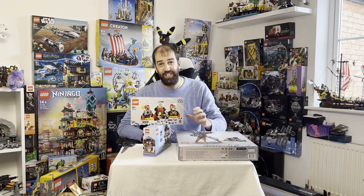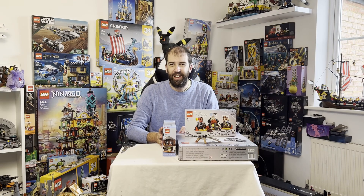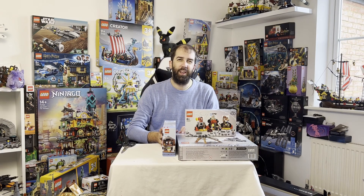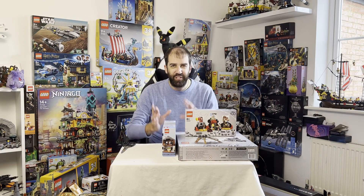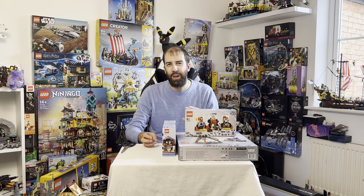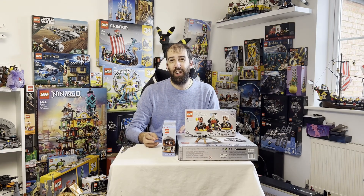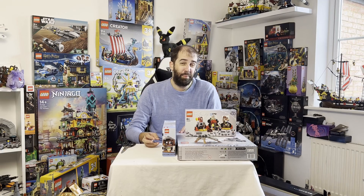I'm really pleased with my haul overall. With Black Friday coming up I can't wait to see what sets get reduced — I'm really hoping the Yavin 4 Base might come down to under 100 pounds. I've already seen it at 120, but I think there's more room to drop. I'd also like to see the Coruscant Republic Gunship reduced, as it's only just come out. Those are the two I'm most looking forward to. You guys in the US seem to get better Black Friday deals than we do in the UK, but we'll wait and see.